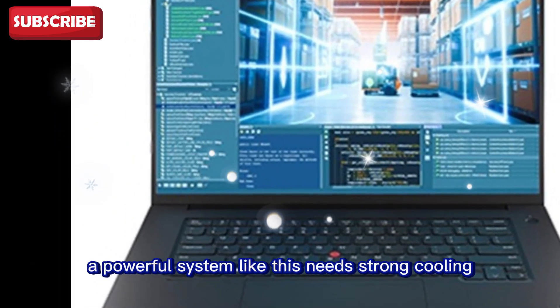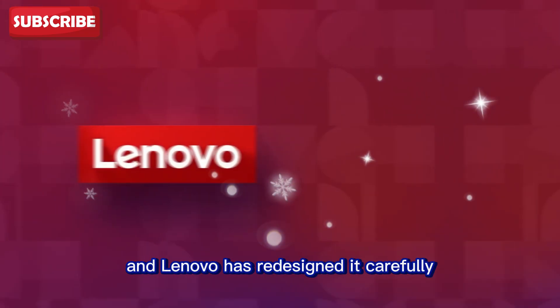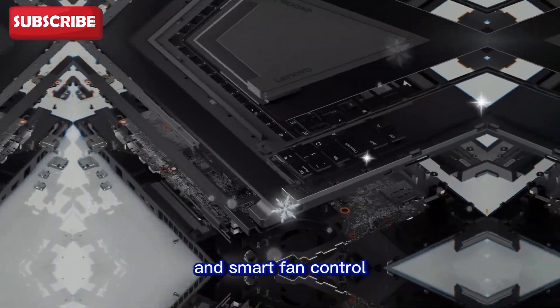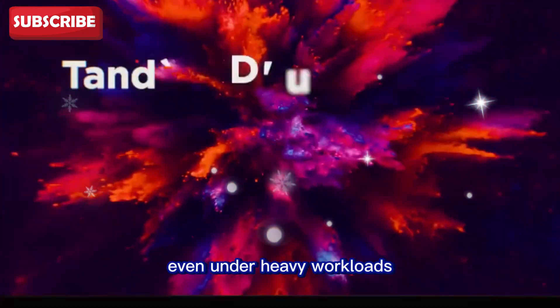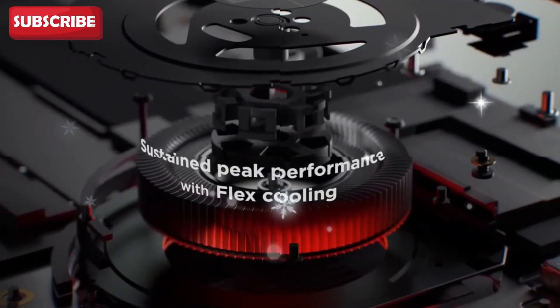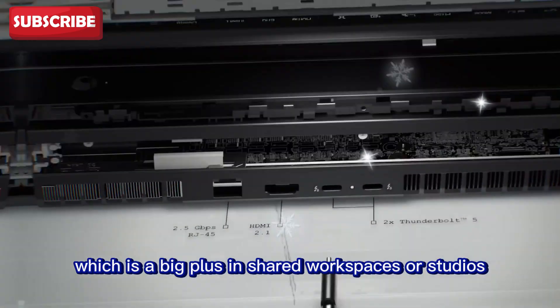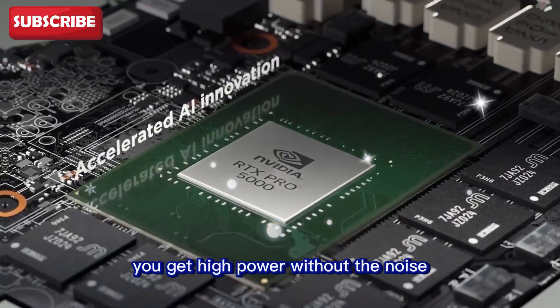A powerful system like this needs strong cooling, and Lenovo has redesigned it carefully. Larger vents, better heat pipes, and smart fan control keep the machine cool during intense tasks. Even under heavy workloads, performance stays steady without throttling. The fans are also quiet, which is a big plus in shared workspaces or studios. You get high power without the noise.